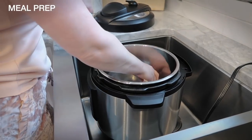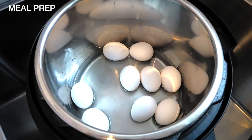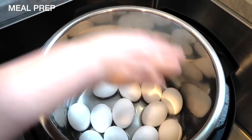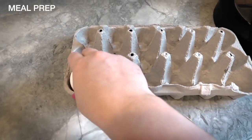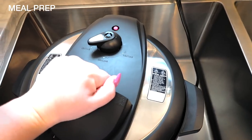I typically always have hard-boiled eggs in my fridge because they're a quick and easy snack. They're a really great breakfast option and they're really cheap. I will usually do 18 eggs at a time — obviously if you don't go through that many you can do a lot less. I use a pressure cooker, add two cups of water and all my eggs, and cook on high for five minutes.